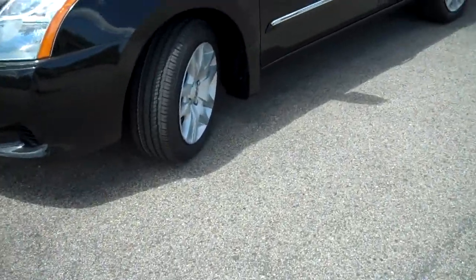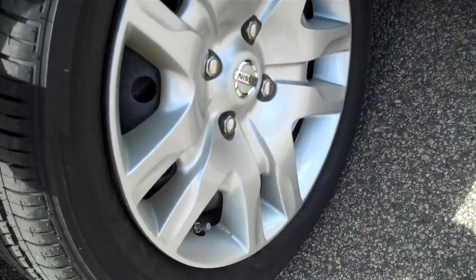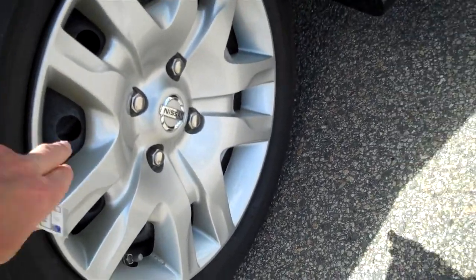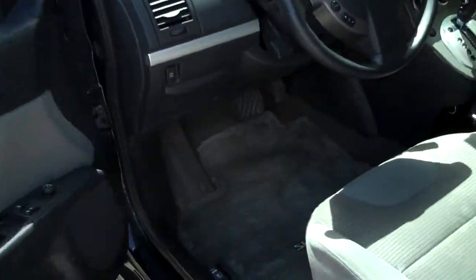To start out, four-cylinder engine here — Nissan, 39,000 miles. We've got brand new Bridgestone tires, 16-inch tires, with a little wheel cover that looks real sharp on this black with some chrome trim on that, as you can see.